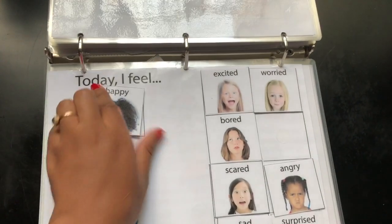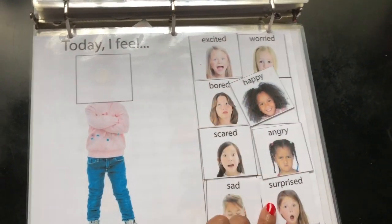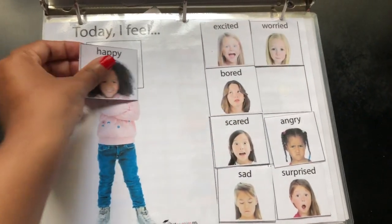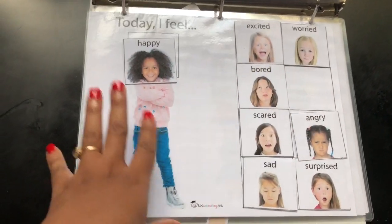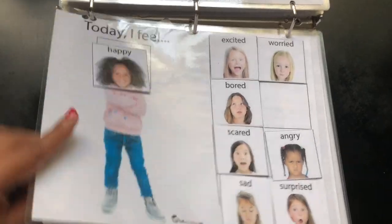This one is emotions — 'How do you feel today?' You go through each of the emotions, and she always chooses the happy one. I'm like, 'Oh my goodness, you're always happy!' and we put it there. There are also feelings books you can get to talk with children about feelings.